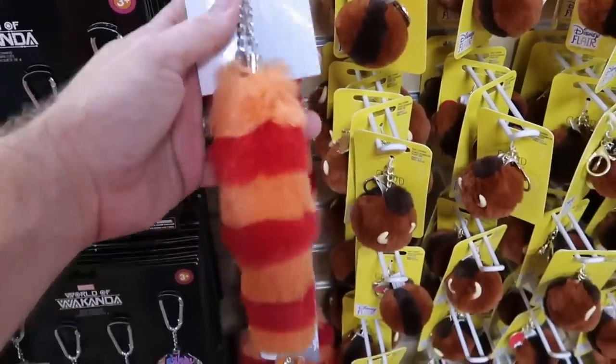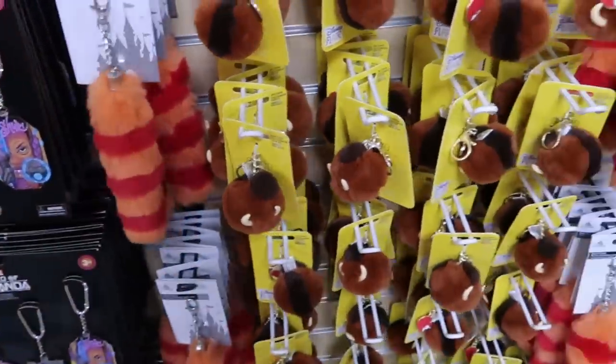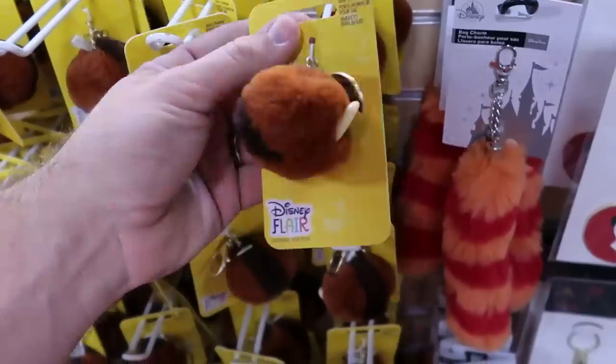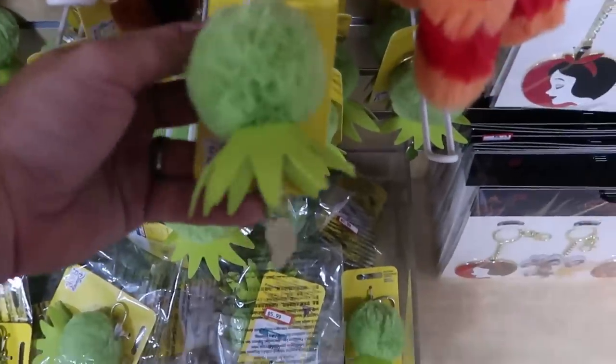Over here they have some bag charms. $4.99 for that one. Oh look at this one — it's really neat actually. Disney Flare, it's the Poisonous Apple, $5.99 for that. I haven't seen these before actually — definitely my first time seeing these.